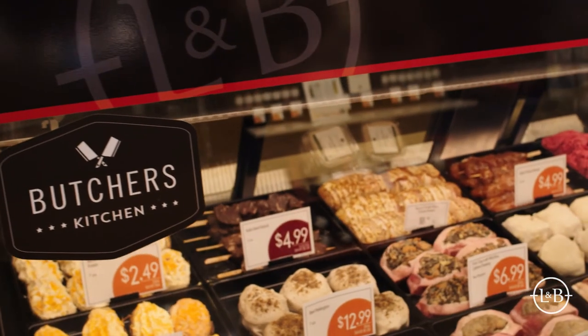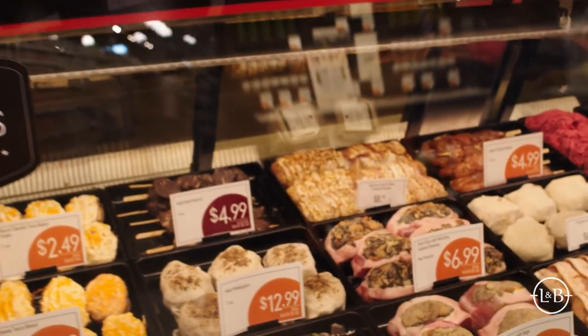Additionally, we have our butcher's kitchen in the meat department. These are items that are fully seasoned, raw, oven or grill ready — just pop and prepare.